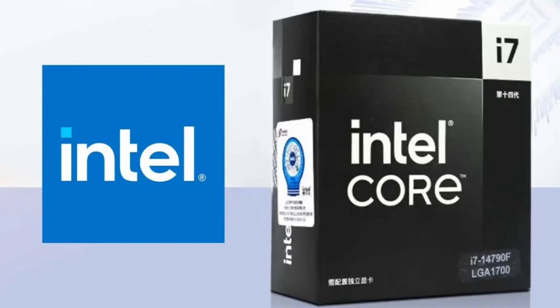Intel launches the Core i7-14790F and i5-14490F processors for China. Intel continues to expand its product family, and the company recently showcased its new 14th Generation Mobile and Desktop CPU lineup at CES 2024.